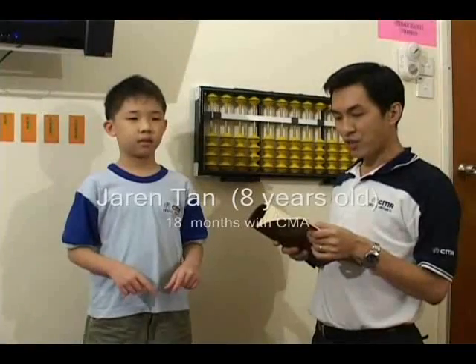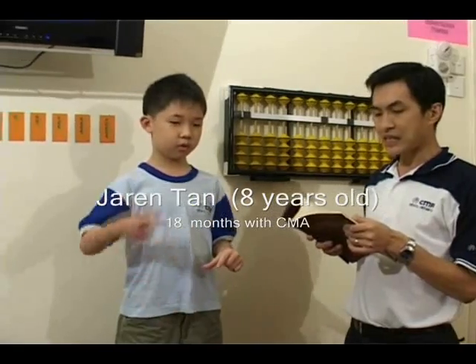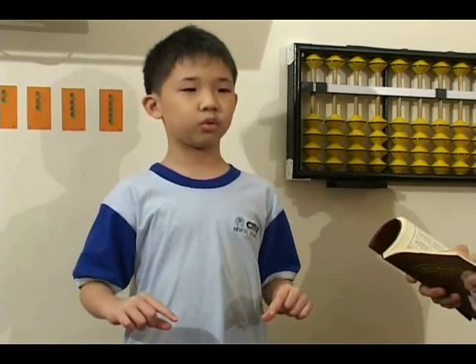Four digit, three numbers, ready: 5,846, 7,284, 5,802. Answer. 18,932. Correct.